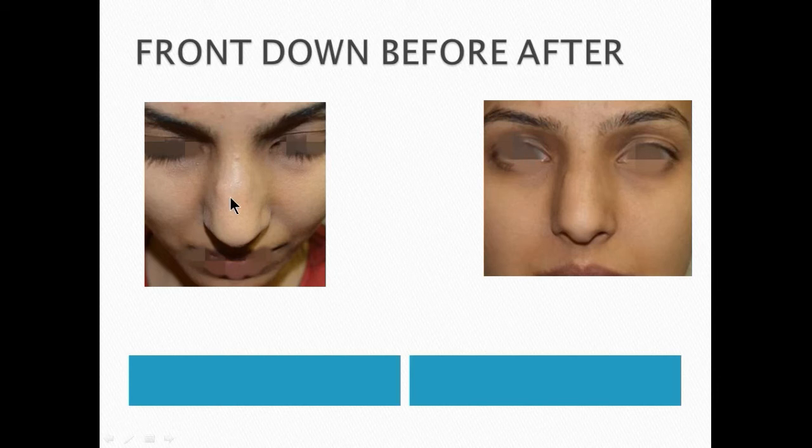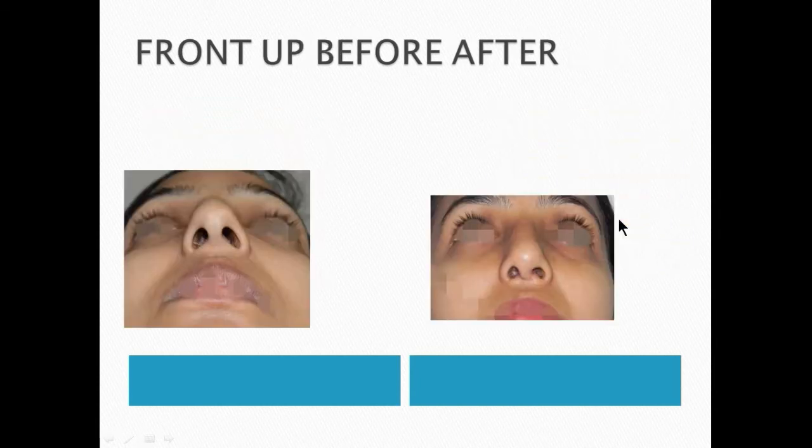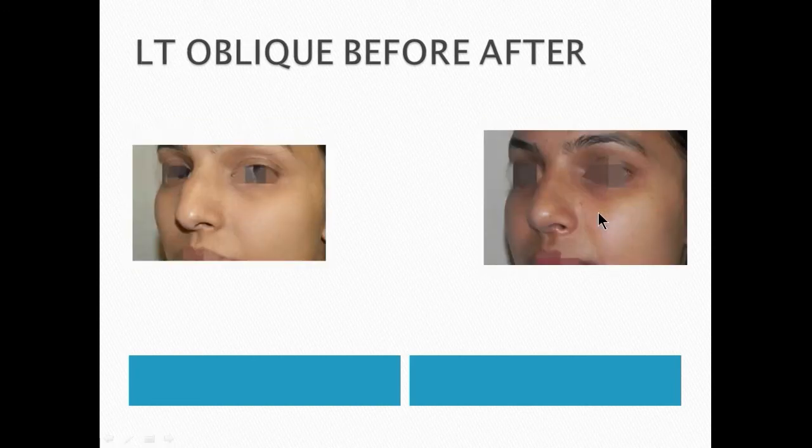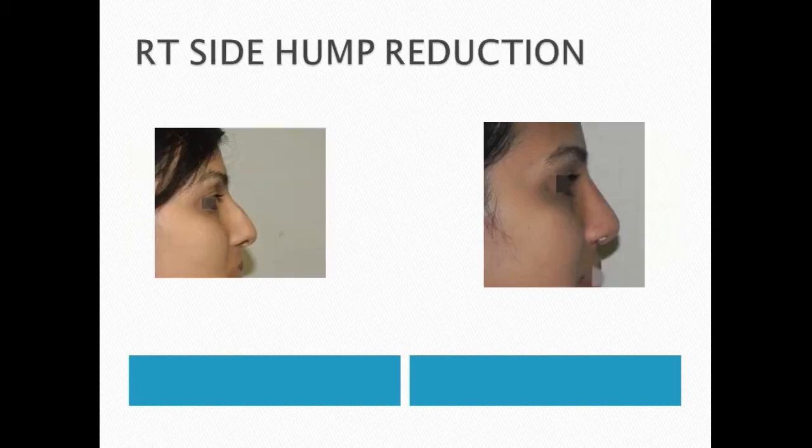In the down position, you can appreciate the reduction in the length and width of the nose. Similarly, in the up position, overall reduction of the nose is appreciated. In oblique views, the bony and cartilaginous hump is gone, the tip position has come up, and the length of the nose is shortened. The same can be appreciated on the left side — here again, you can see the hump is gone.